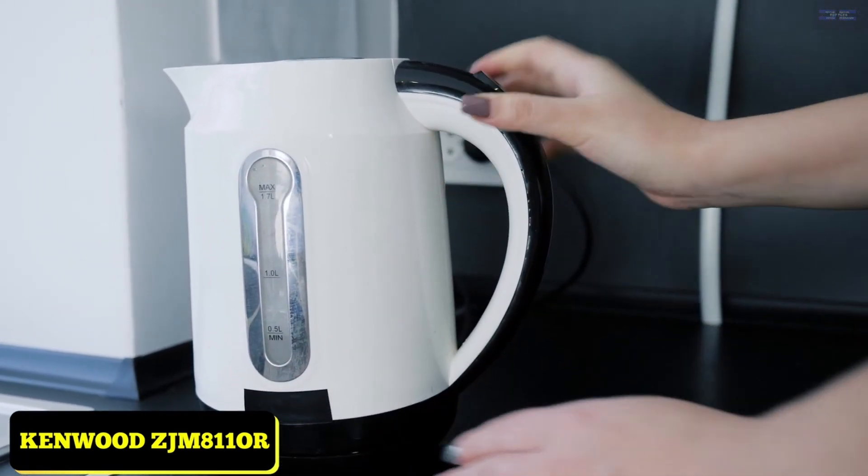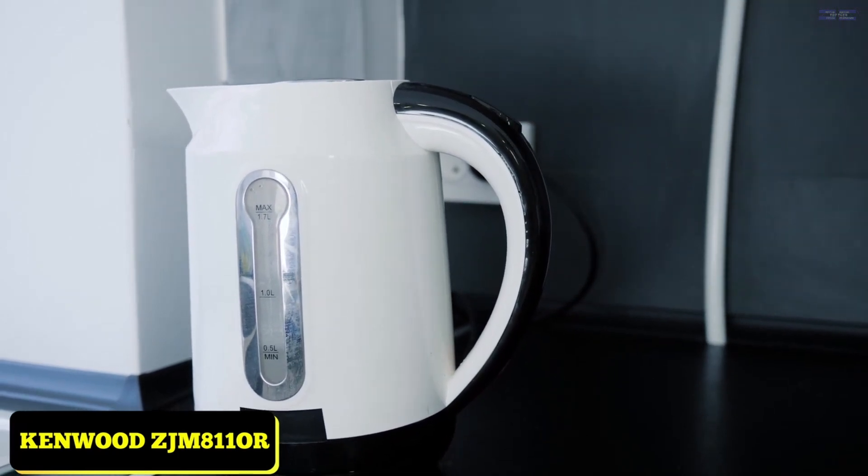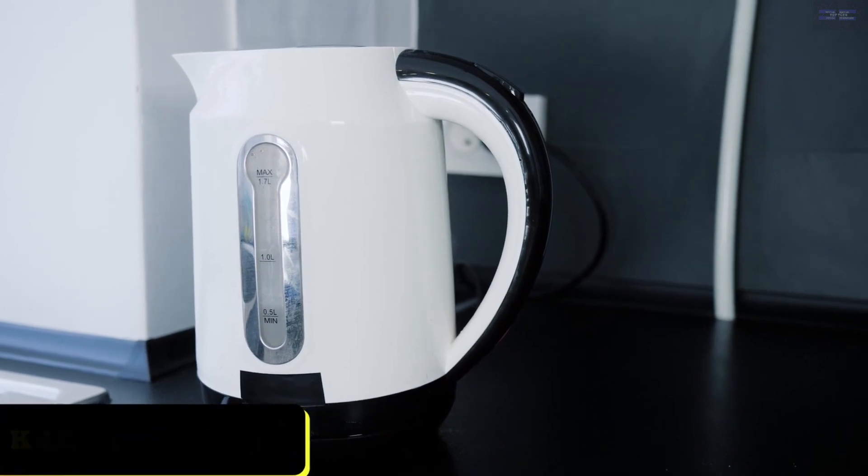The Kenwood Mesmerine ZGM 811 jug kettle is an eye-catcher. The unique 3D texture design looks stunning and brings a great look to any kitchen.